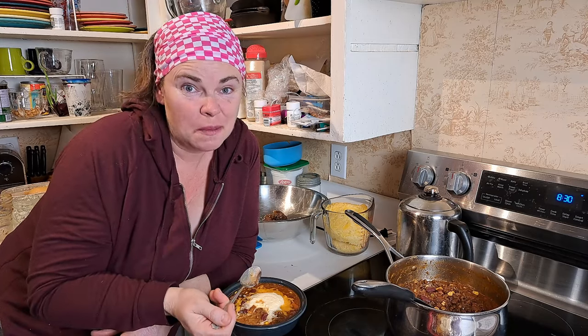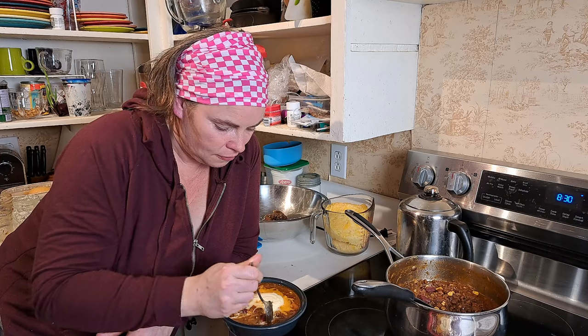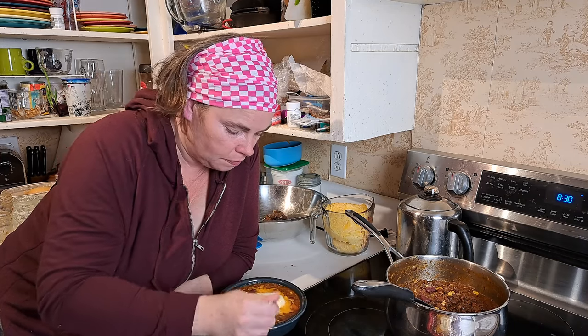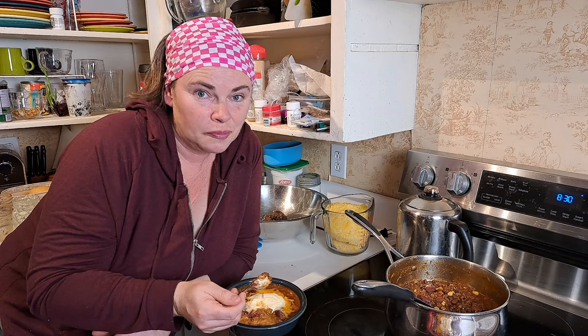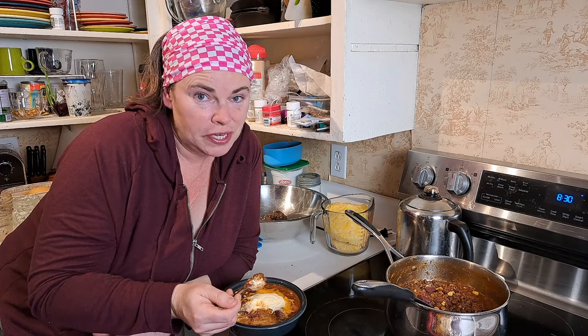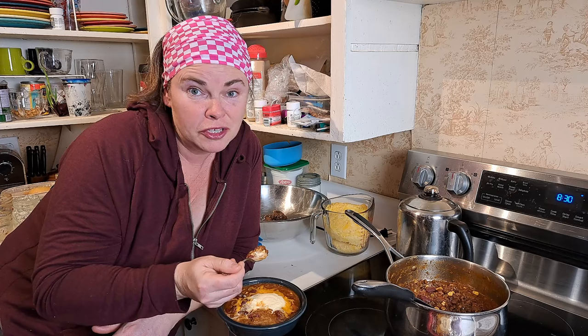It tastes fine. I'm not sure if it tastes like butter or sour cream though — it's actually quite good on it. I suppose it's a win, but I do want to do a little more research and tweaking to make it more proper. I'm going to enjoy it tonight.